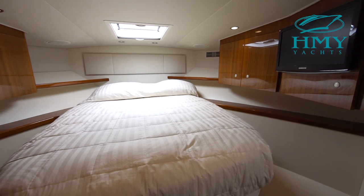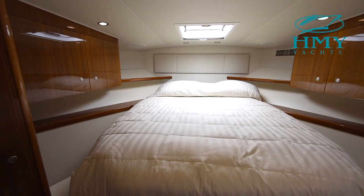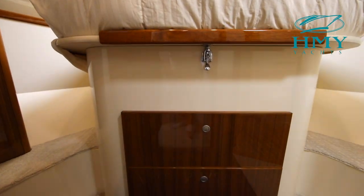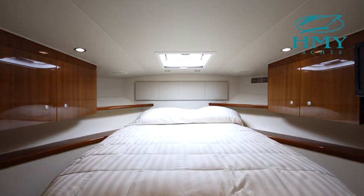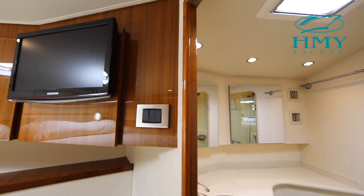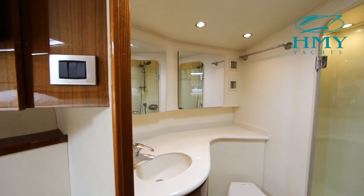The layout of the 42 Convertible Zeta Mac features your master stateroom forward with a raised island queen berth. To starboard you have a flat screen TV, beautiful teak cabinetry, hanging locker, and storage underneath the bed. The stateroom also features a full ensuite head.